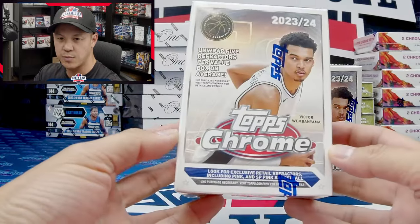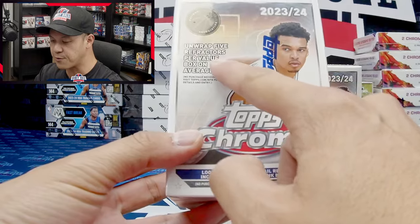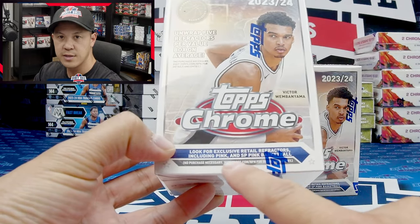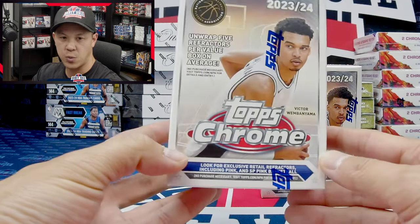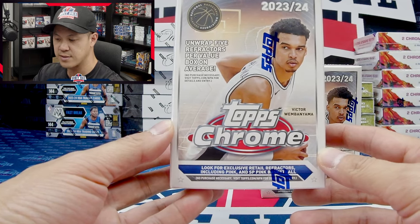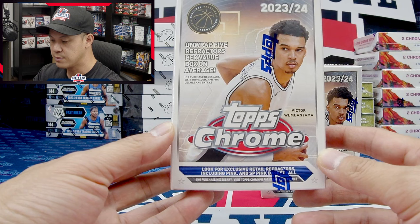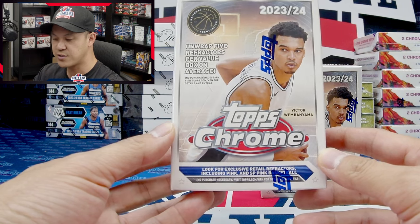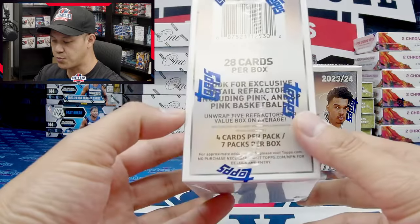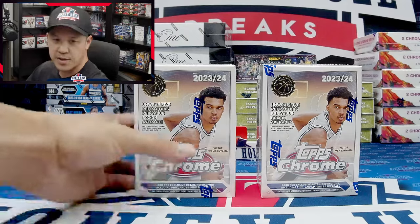We got two blasters of Topps Chrome Basketball. It says 'unwrap five refractors in this box.' The retail exclusives include some retail refractor exclusives, some pink and some SP pink as well. Looking over the checklist, you can also get certified autographs and future star autographs. What's not included are certified rookie autographs, but the big chase of course is Victor Wembanyama autos, Victor Wembanyama color, and of course super refractors always going to be live in Topps Chrome retail.